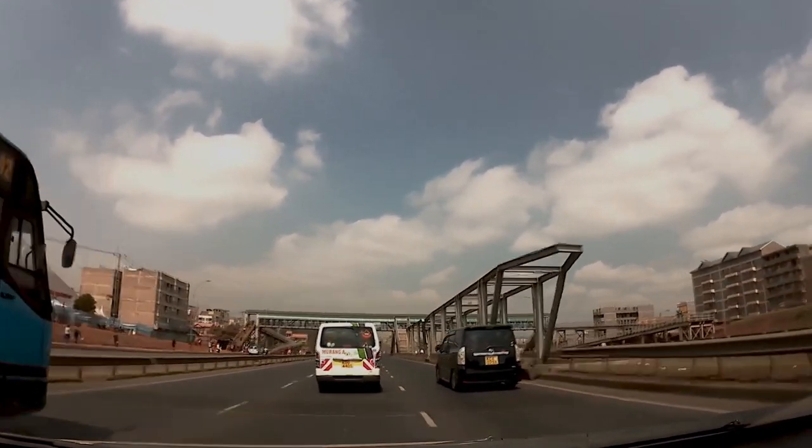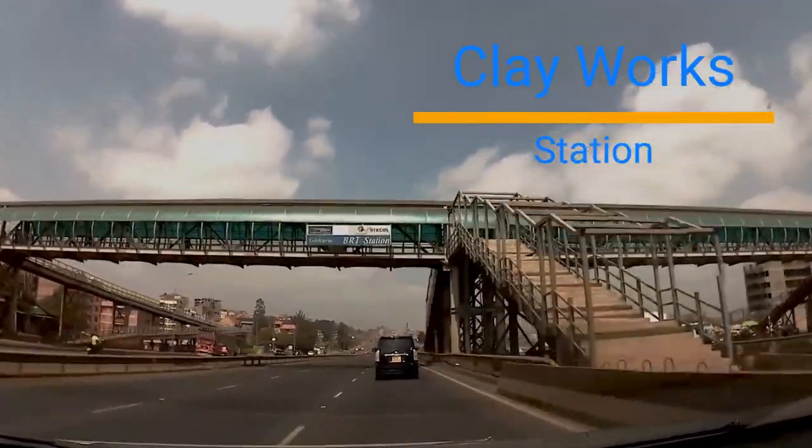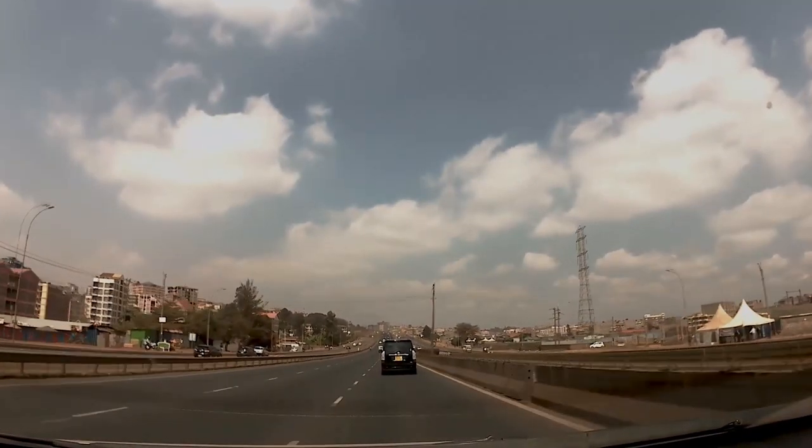The Nairobi BRT system was going to be privately owned, but with the Kenyan government involved in policy making and enforcement.